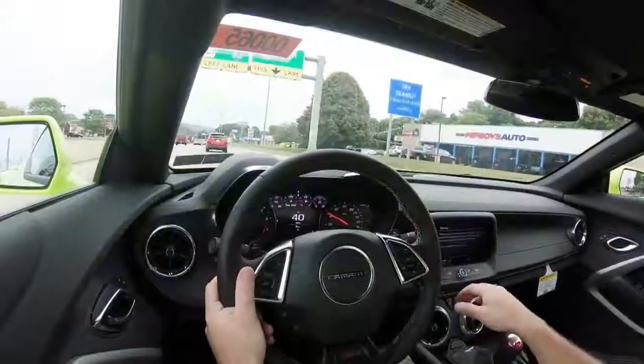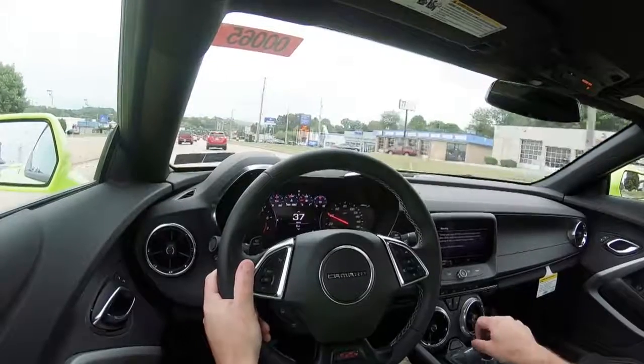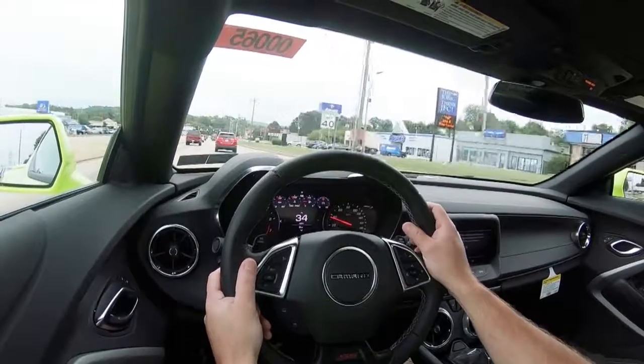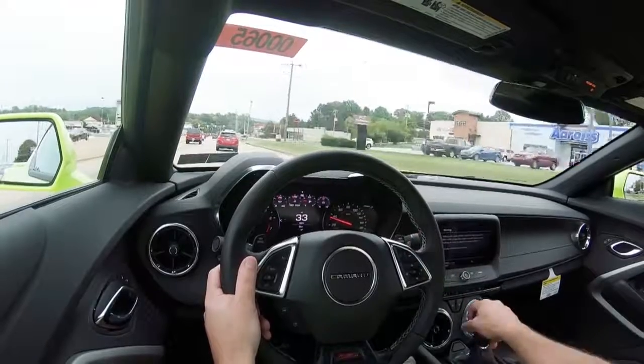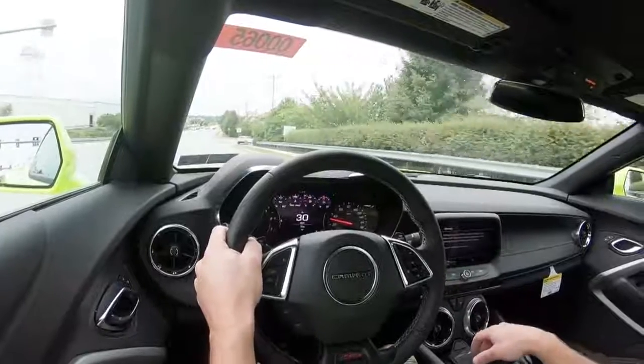Steering feel is great, especially in the sport and track driving modes. Ride quality is just fine — you are going to feel a little more of the road, but it is fine for a sports car. Cabin noise is fine with no issues in my short test drive. When it comes to visibility, the Camaro is not going to have as great visibility as a Mustang or a Challenger, but I imagine it is something you would get used to. With the 2SS trim level, there is at least a head-up display for a little extra forward visibility.